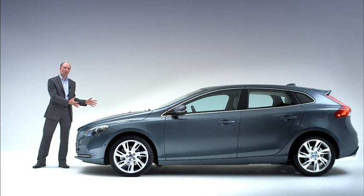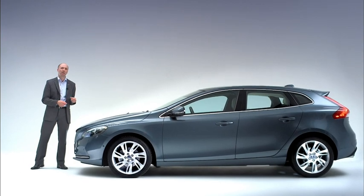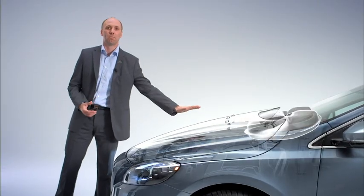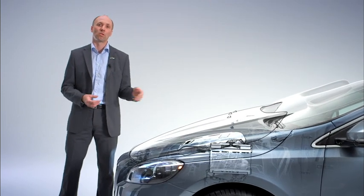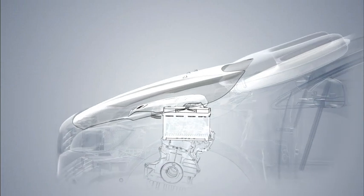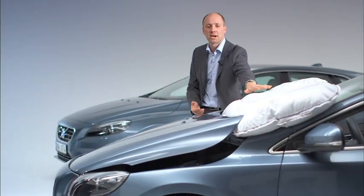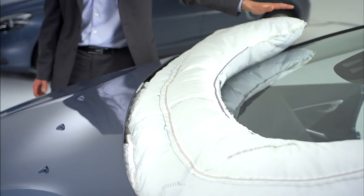People are soft and cars are hard. And in order to try to cushion the impact, the airbag has two purposes. One, to lift the bonnet, to create additional space between the bonnet and the hard components in the engine bay, like the engine. And secondly, to cushion the area around the windshield wipers and the lower part of the A-pillars.